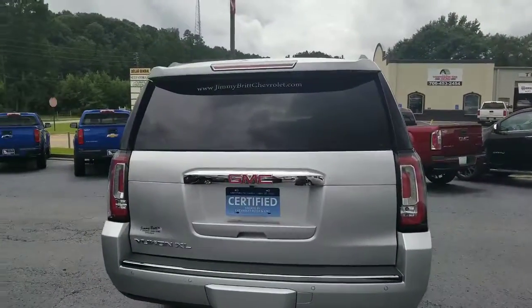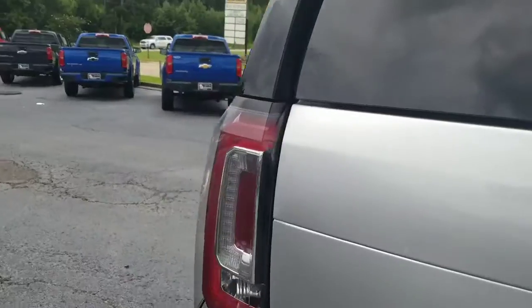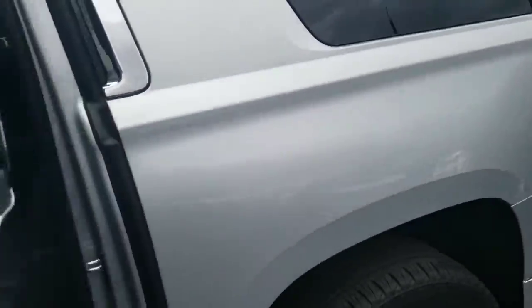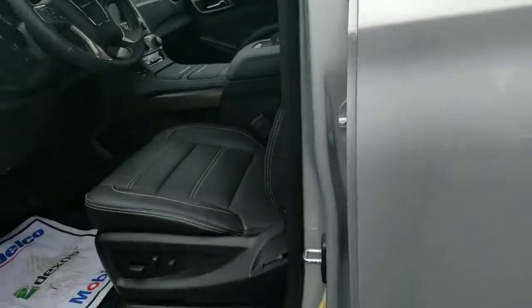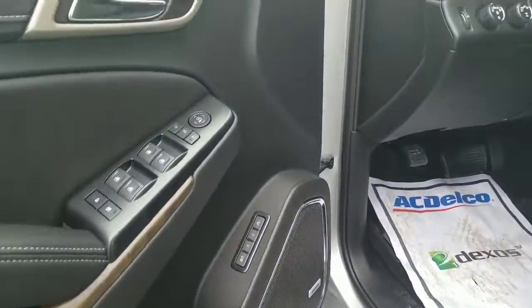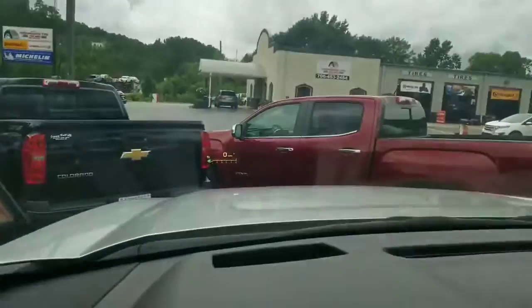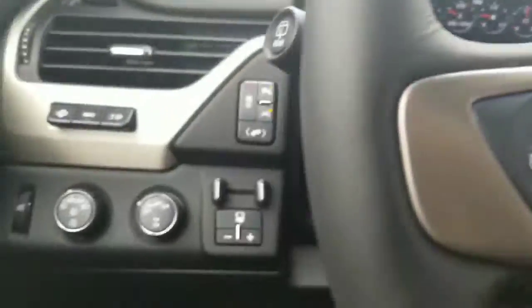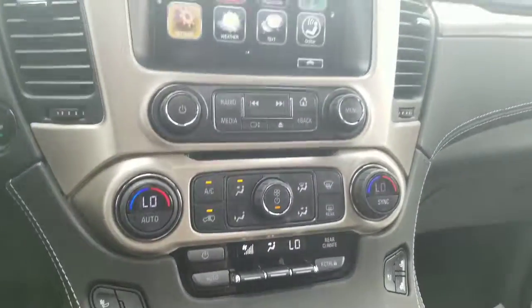It is certifiable as well. It does have the premium Bose sound system, four-wheel drive, got a heads-up display on here as well. 12,459 miles, got the trailer brake controller, navigation, heated and cooled seats — great features on here all the way around the vehicle.